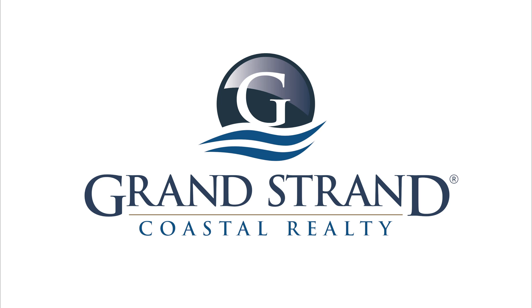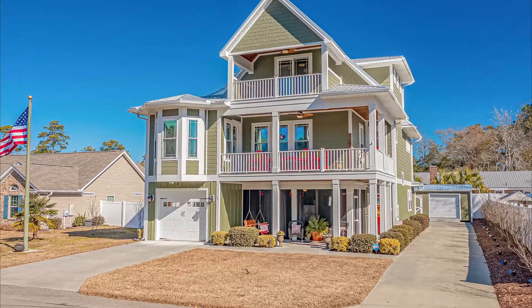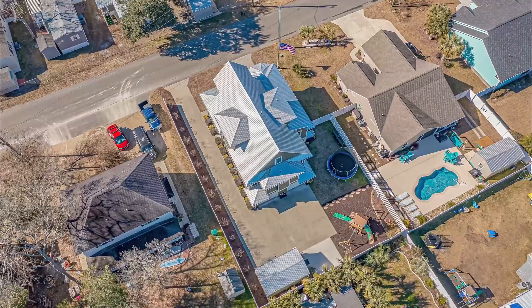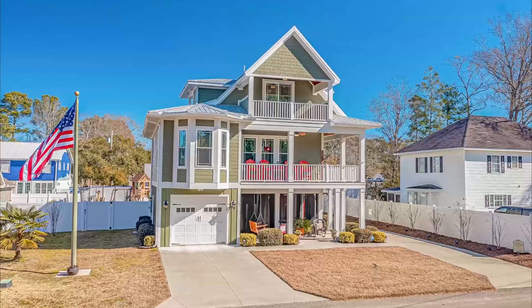It's in Murrells Inlet, South Carolina, just down the street from the Garden City Connector, east of Kings Highway. It's a beautiful three-story hardy board, metal roof, low country style, raised beach style property. It's being offered at $725,000.